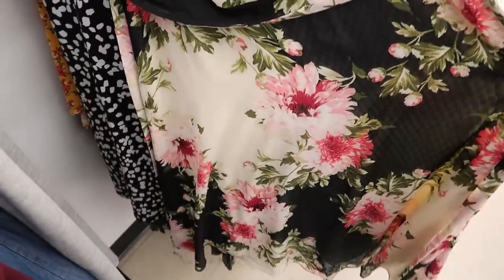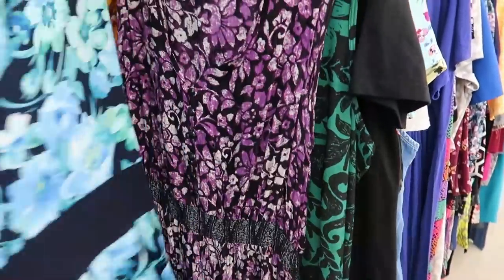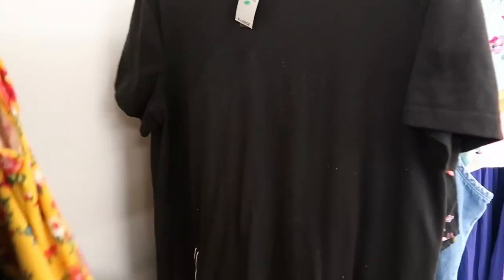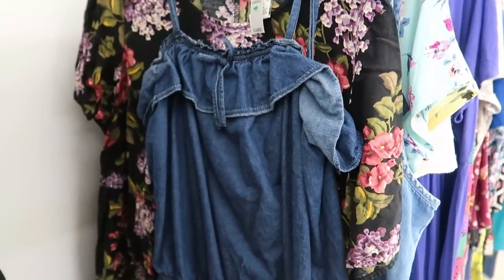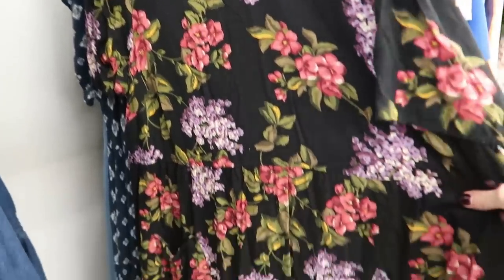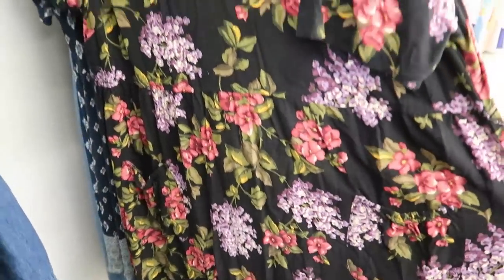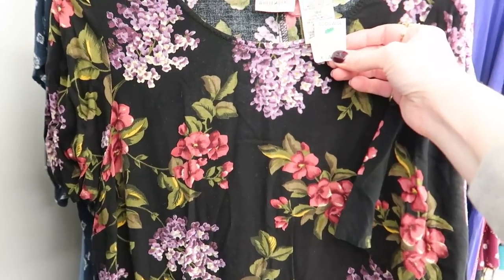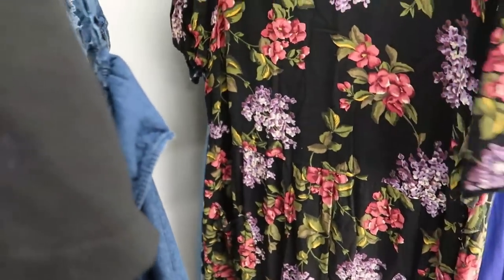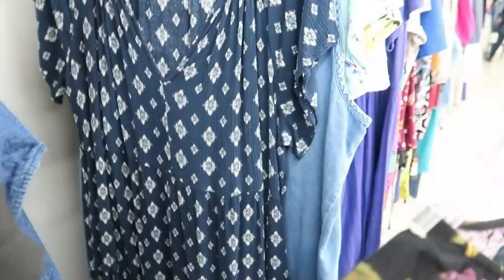Some more pretty dresses. I like this rayon dark floral — does it have pockets? No. Size 18 White Stag. That's a pretty good one though, I might have to think about that.